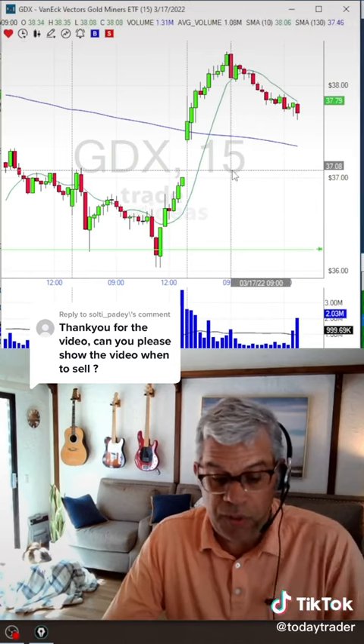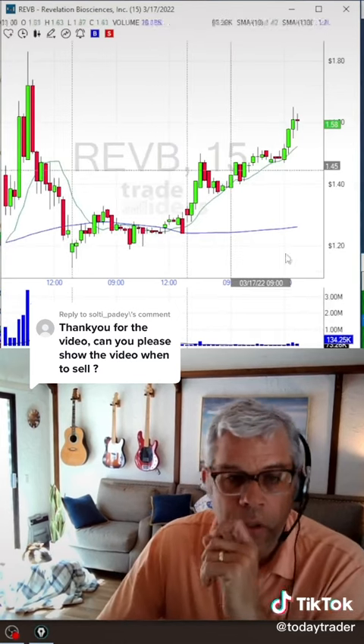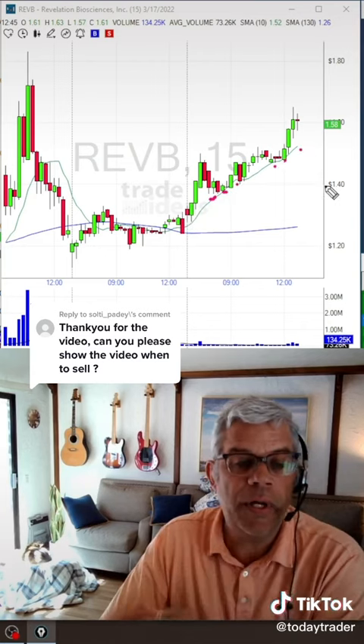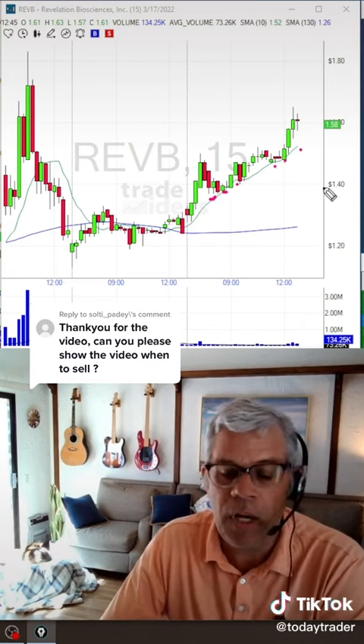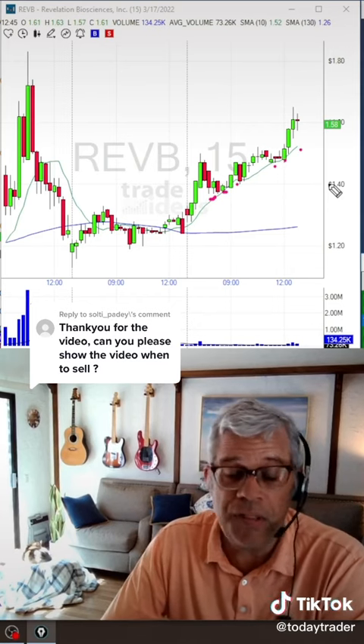A couple of good examples of trades to stay in — REVB. You can see here in REVB, all day long it held that 10 SMA, telling you as a trader there's no need to get out. We want to let our winners run and cut our losers quick, and this is the best and most simple way to do it.